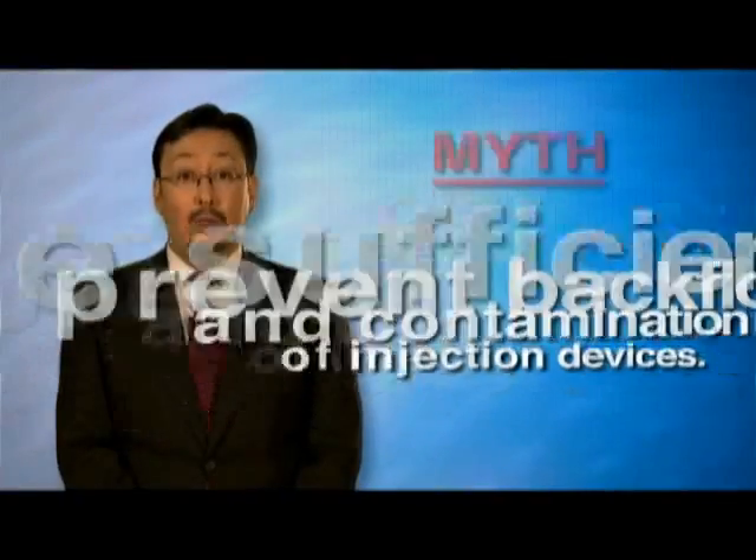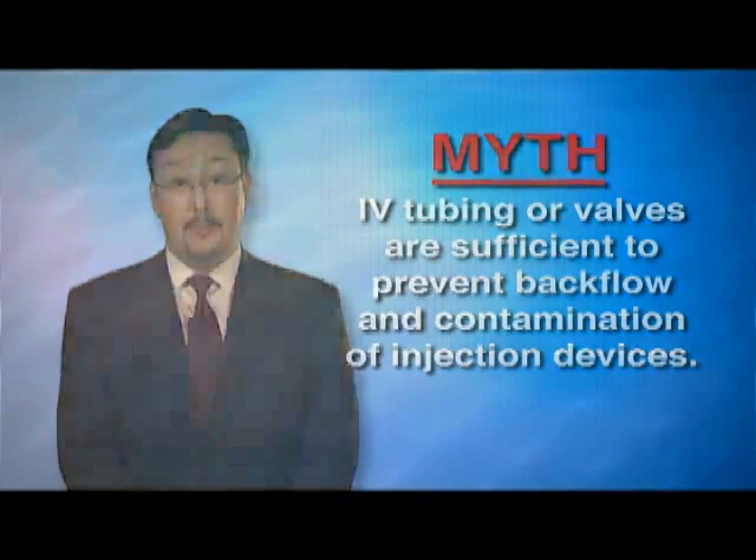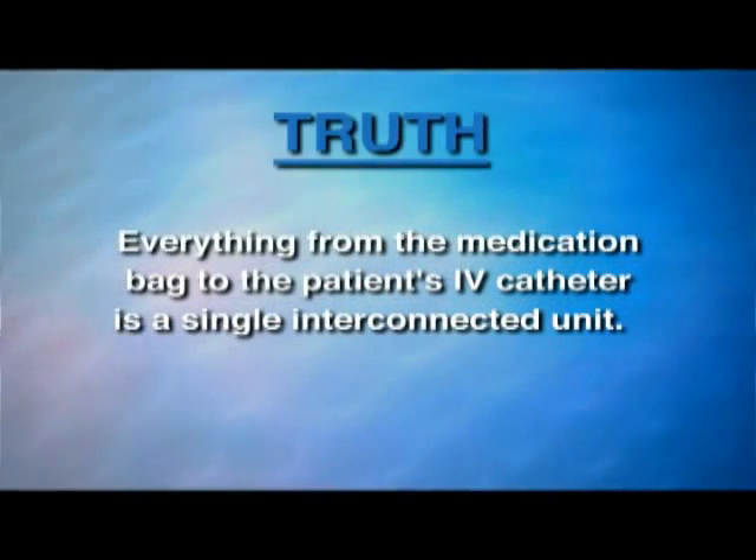Another myth is that IV tubing or valves can prevent backflow and contamination of injection devices. The truth is that everything from the medication bag to the patient's IV catheter is a single interconnected unit. Distance from the patient, gravity, or even positive infusion pressure do not ensure that small amounts of blood won't contaminate the supply.